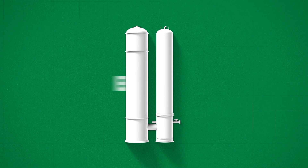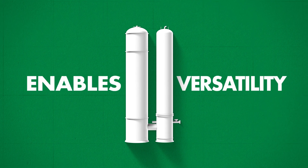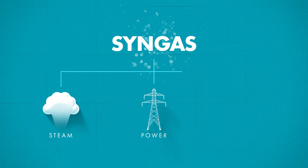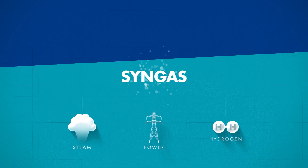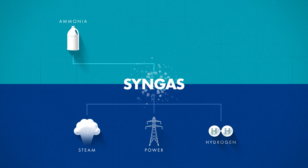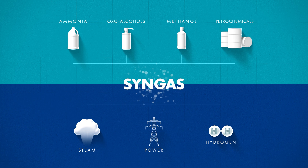SGP also enables versatility in subsequent syngas applications. Historically, syngas provided steam, power, and hydrogen at a low cost, but as market dynamics shift, refiners continue to evaluate the use of syngas as a building block for ammonia, oxo-alcohols, methanol, and other petrochemicals.